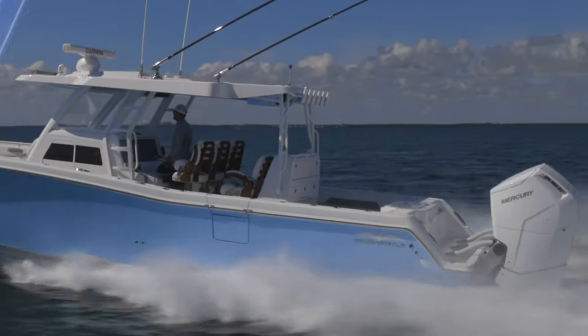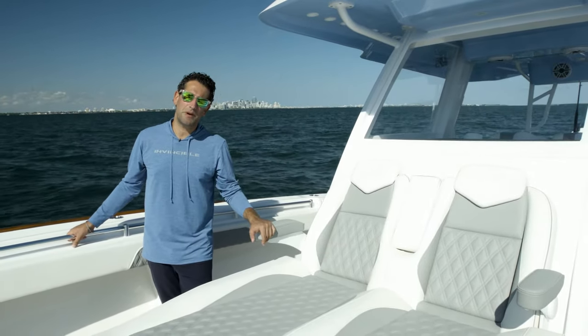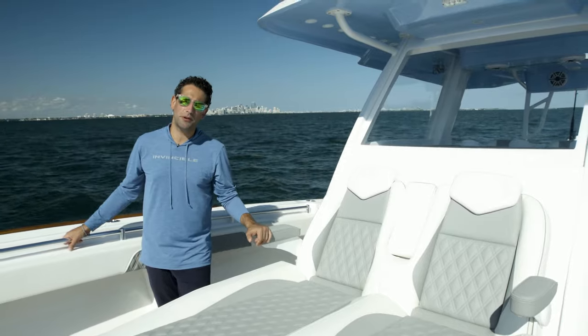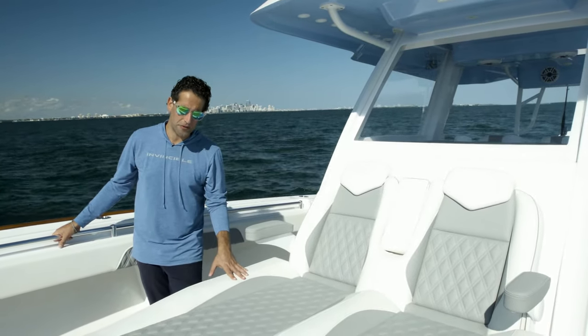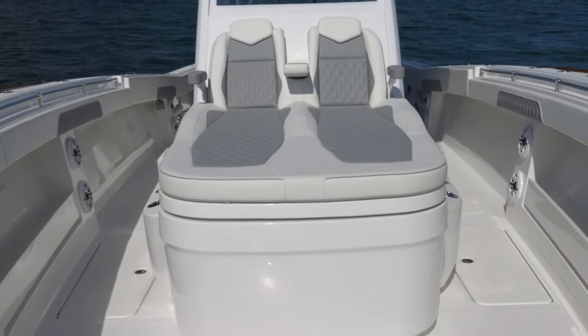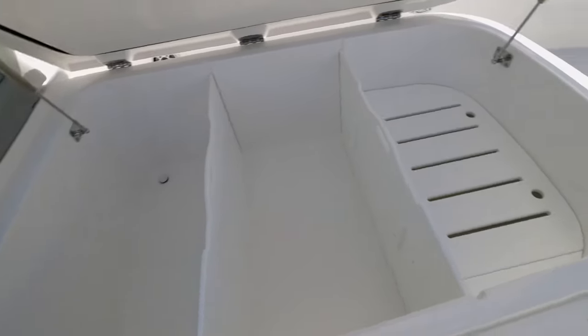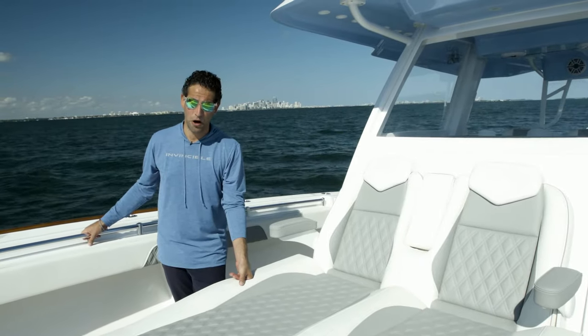We're going to show you them all today. Let's talk seating and upholstery first. A serious fishing boat needs to have space for everybody on board including your crew and passengers, and also place for storage. We did both of those things in one with this coffin box lounger — chaise lounge on top, and when you open up the compartment there are three storage compartments inside. If you'd like to store fish, it's also your largest fish box on the boat.